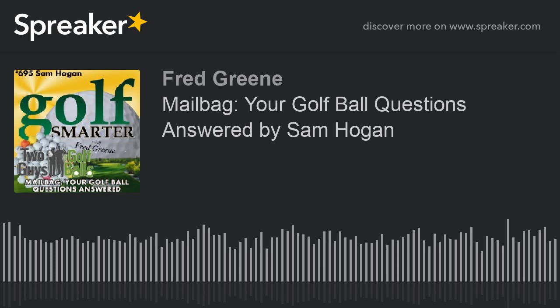Let's open the mailbag to answer your golf ball questions with Sam Hogan of TwoGuysWithGolfBalls.com. This is Golf Smarter, sharing stories, tips, and insights from great golf minds to help you lower your score and raise your golf IQ. Here's your host, Fred Green.